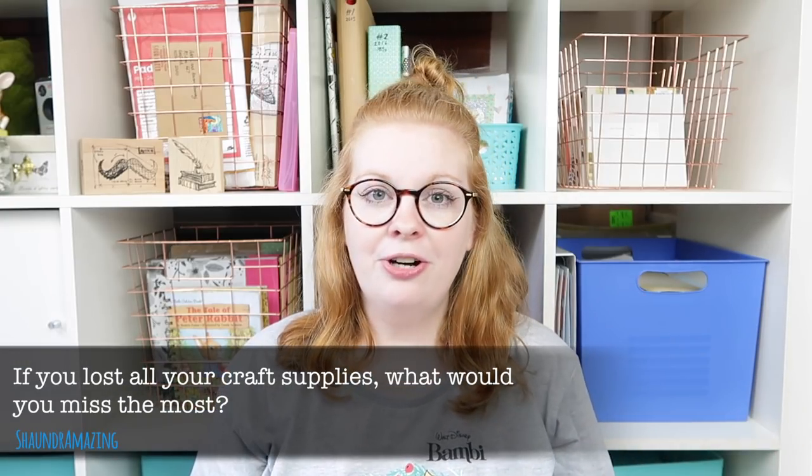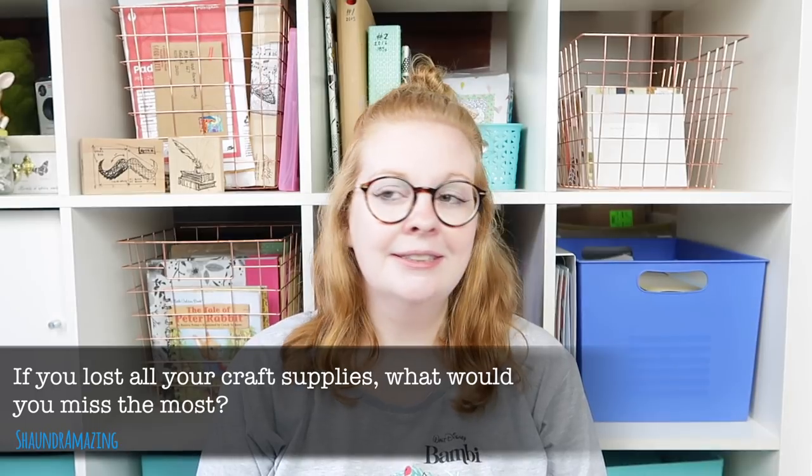These questions were given to me about a year ago, before baby-to-me was even known about, so it's been a little while. Today in part five, we'll move on to some more supply-based questions. I'm going to put the questions up here so you can see them and try to keep this to 10 minutes or so. If I lost all my craft supplies — I think I would miss my mixed media trolley the most.